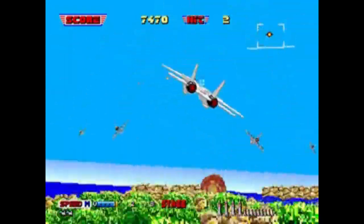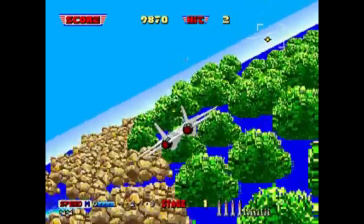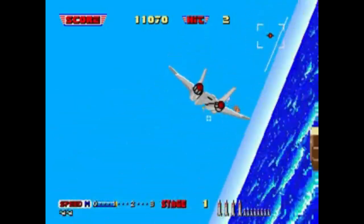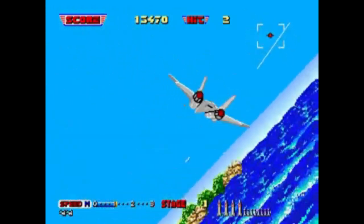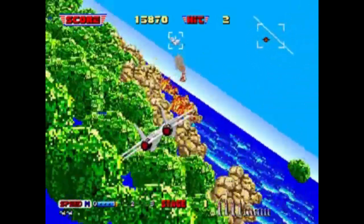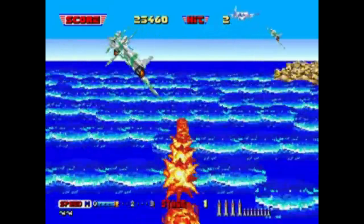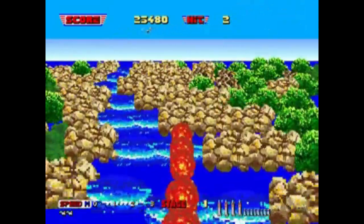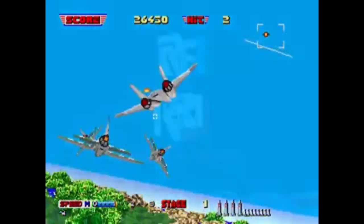After Burner is an all-time classic that still retains its magic so many years after it was first released from the arcade. It lost none of its charm on its journey from the arcade over to the 32X. An absolute must-have for the 32X that really pushed the limits.